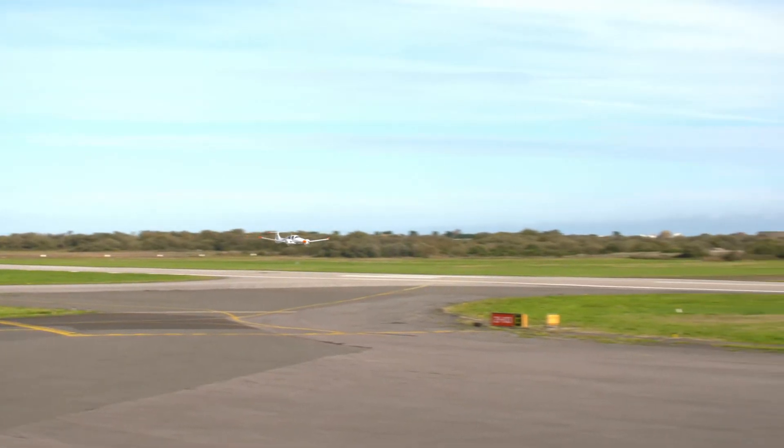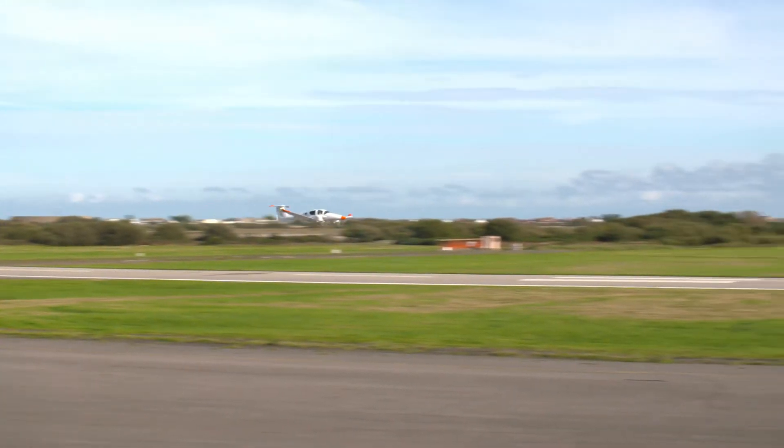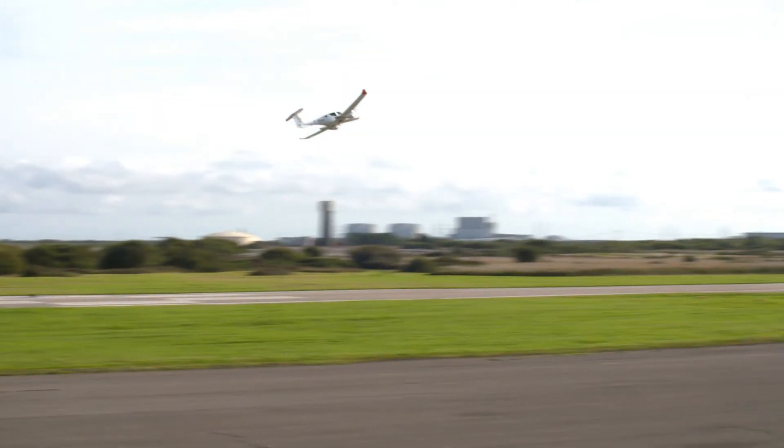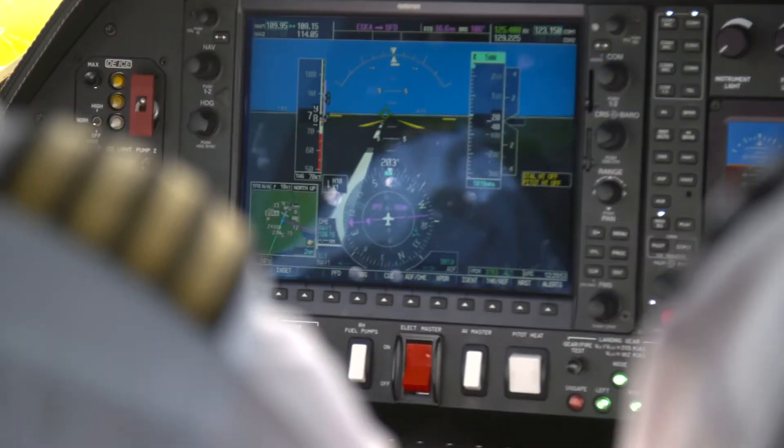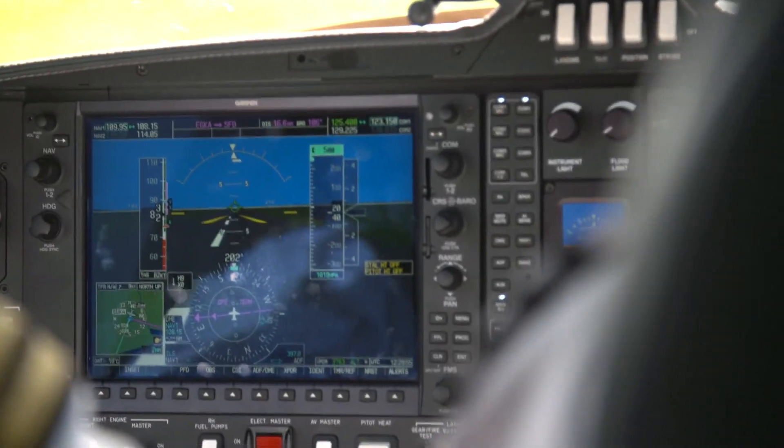The technology is improving too. An independent inertial navigation system has been developed to supplement GPS positioning, and there are new system capabilities for MLS, GBAS, MLAT and WAM.